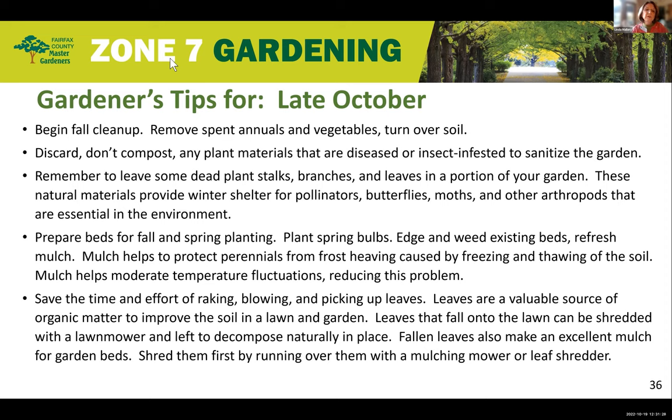Here are some gardener's tips for late October. Now is a great time to begin your fall cleanup. Remove spent annuals and veggies and turn over the soil. Discard — don't compost — any plant materials that are diseased or insect infested to sanitize your garden; put them in your trash, not the compost pile. Remember to leave some dead plant stalks, branches, and leaves in a portion of your garden. Natural material provides winter shelter for pollinators, butterflies, moths, and other arthropods that are essential for the environment.